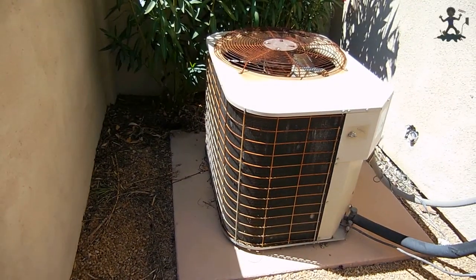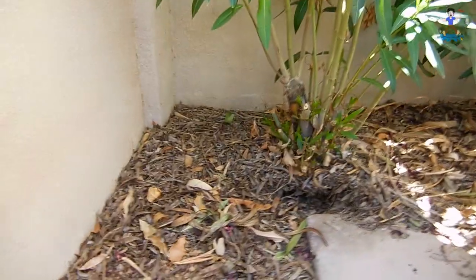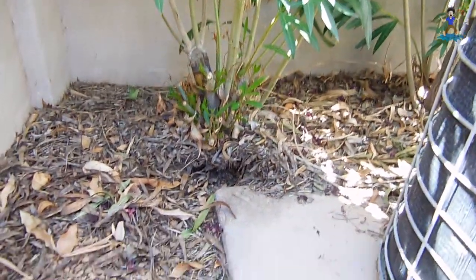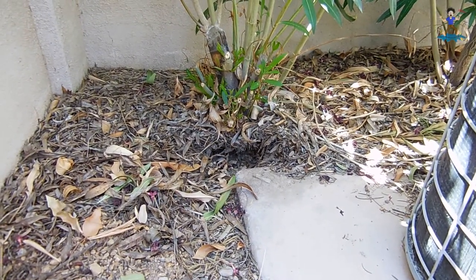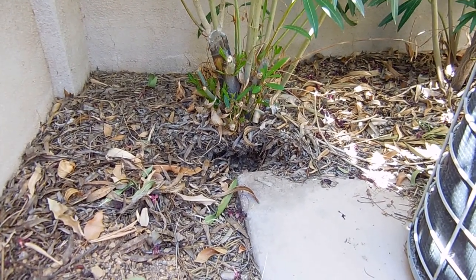I was working on this condensing unit the other day and I noticed something very fast moving along the back wall right here — it zoomed across and back and then just disappeared. I looked in that hole on the right side underneath that bush and there was something that appeared to be like a little piece of white cotton. I touched it and it did move.